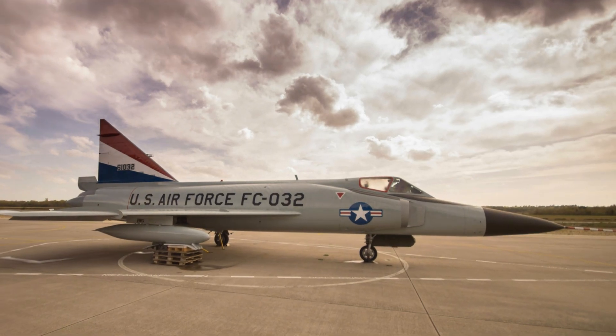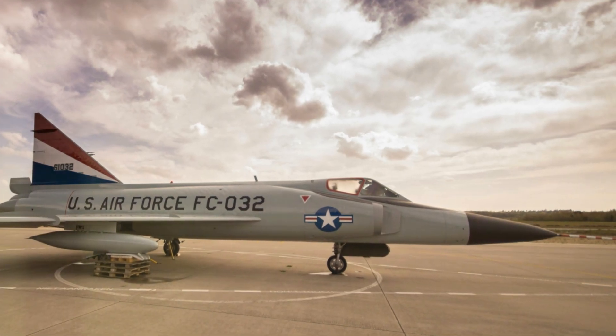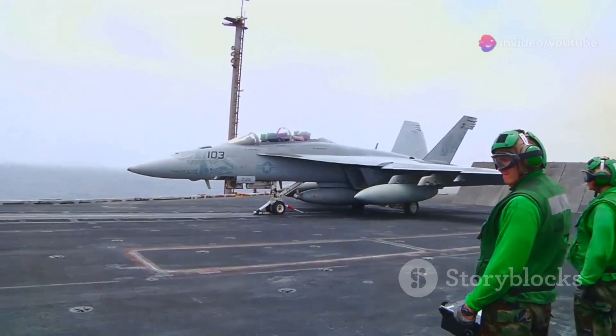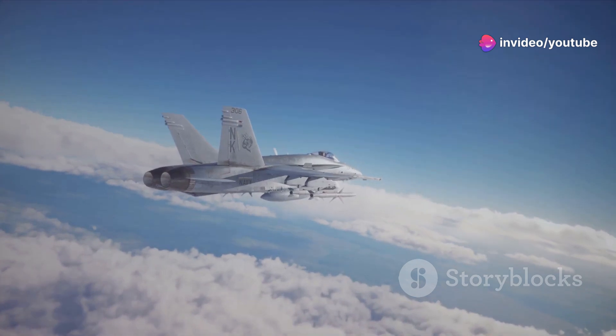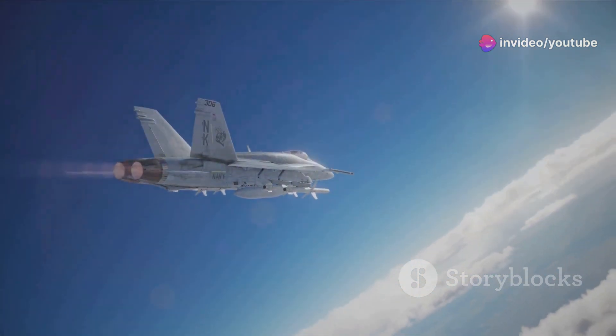The AIM-54 Phoenix entered service with the US Navy in 1974, marking a turning point in naval aviation. For decades, the Phoenix stood as a sentinel, guarding the skies and ensuring American air superiority. Its long reach and devastating power made it a force to be reckoned with.